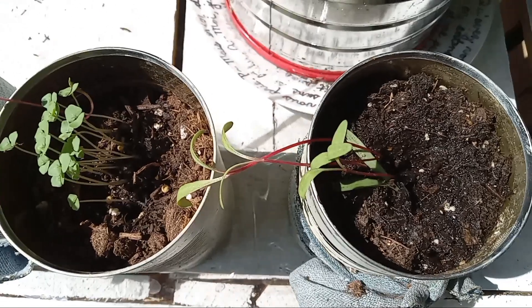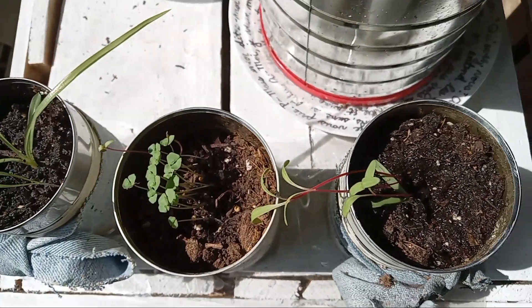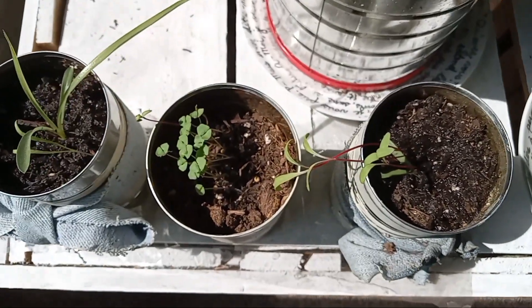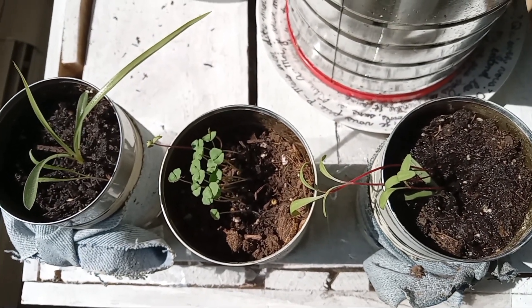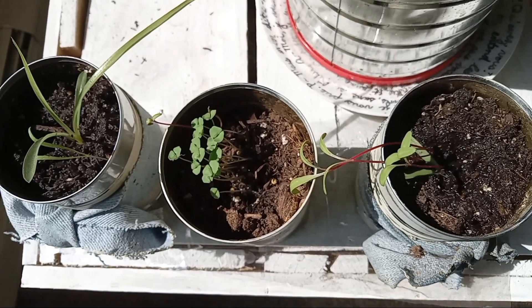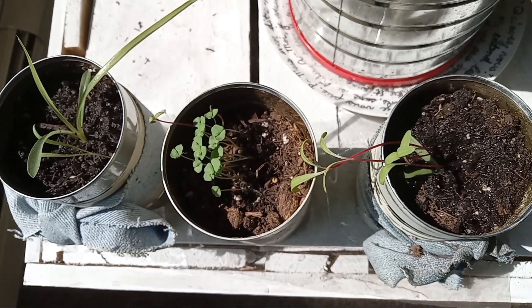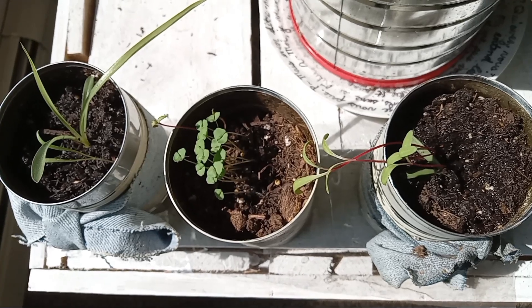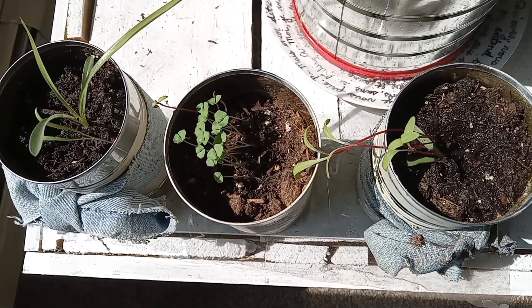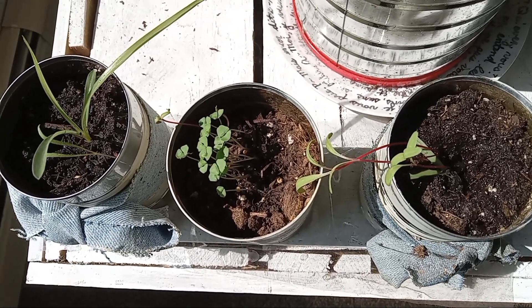I might go ahead and move the other plants in here now that I know there's better sun here. I think it's probably because there is a deck out by the other window that will kind of shade that door for a decent amount of time. So I think I'll move them in here.